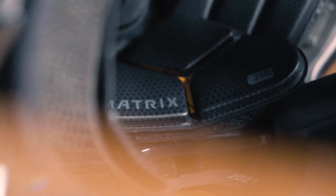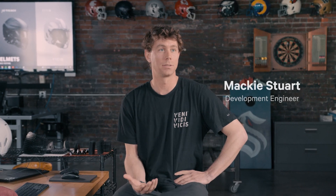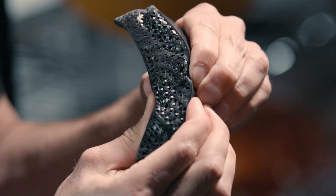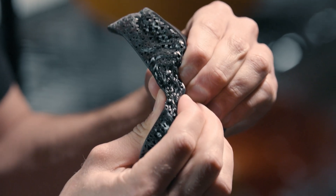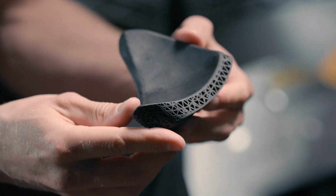The first pads that we used carbon lattice in was the Zero Two helmet. We knew we wanted a lattice structure in our helmet. Working with the lattice, we quickly realized that it can perform better for impacts than the foam that we were using. I said, alright, where are we gonna put this in our helmet? Let's do our comfort pods in this lattice.